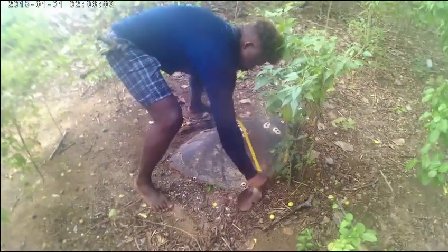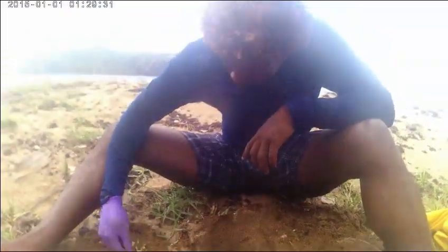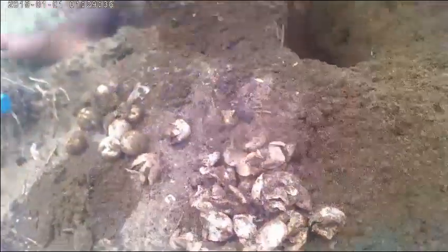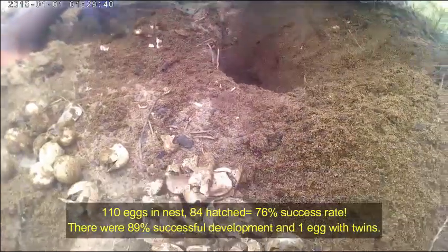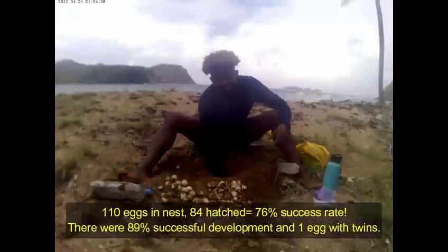Fortunately a few of them were able to nest successfully. We excavated a few nests to assess the success rate, and here you can see successful hatchlings on the right versus unsuccessful on the left. Hawksbill turtles can lay anywhere from 60 to 200 eggs, and one of the unsuccessful eggs had twin baby turtles in them.